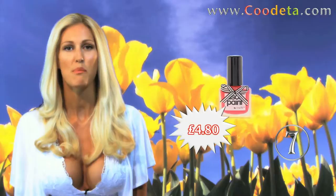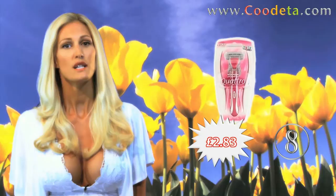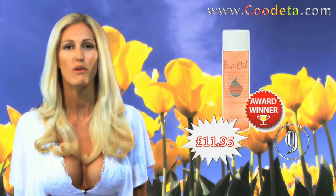Deal 7 is Assos Nail Paints by Chiarte Spring Summer Collection. For silky smooth skin you'll love Deal 8, Wilkinson Sword Quattro Woman's Razor. Following straight on to Deal 9, Bio Oil — an all round skin treat for every woman.